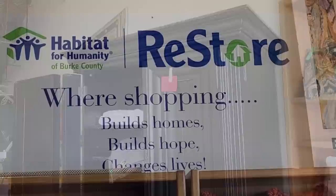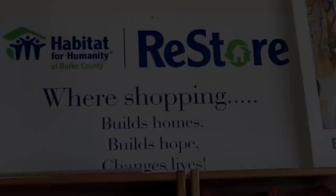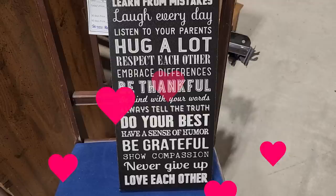So I saw this on their wall — 'Habitat ReStore: where shopping builds homes, builds hope, and changes lives.' Just know that when you buy something at your ReStore, you're going to help someone live their dream of having a home. And I want you guys to remember: do your best, have a sense of humor, be grateful, show compassion, never give up — never give up on your dreams. And most of all, I want you all to love each other. I love you guys for coming along with me. I read all of your messages, and I hope everyone has a wonderful day. So until next time, come go with me. Bye!